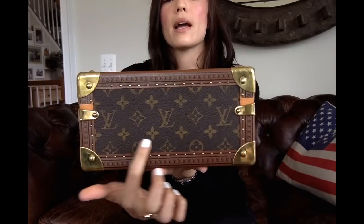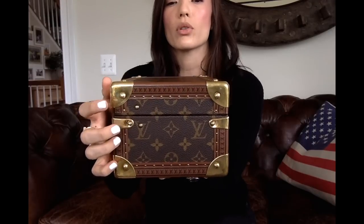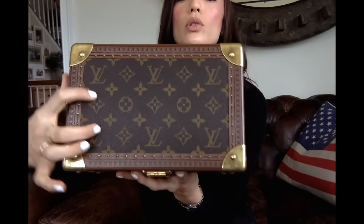On the front it has three LVs across — one is being covered by the S-lock. The side has two LVs. The back has three LVs, and the other side has two, just like the first side. That side is slightly different because it has the hinge rivets. The top has two rows of three LVs.